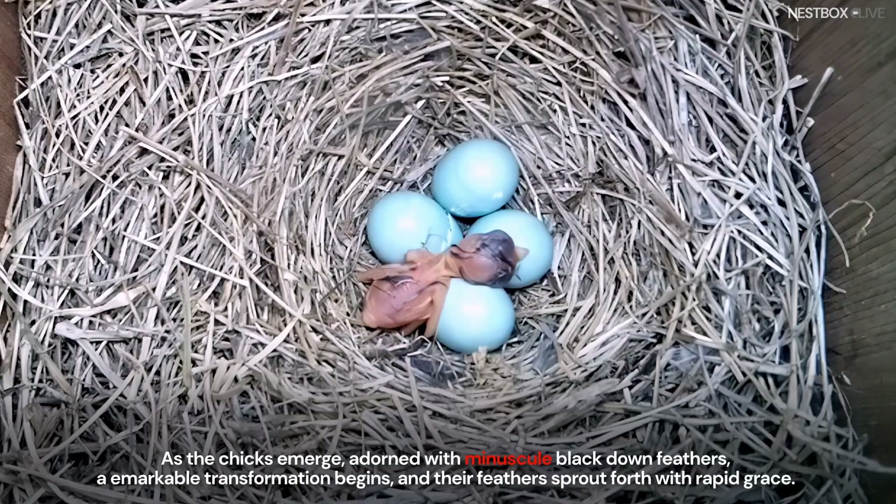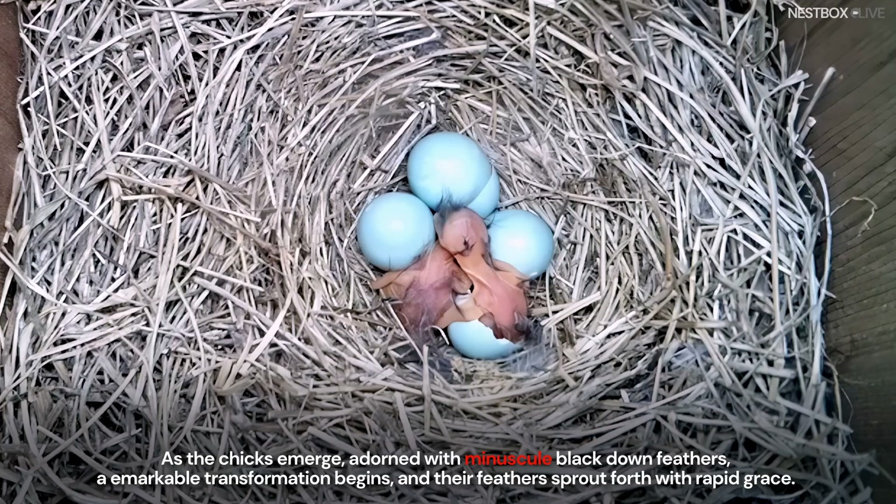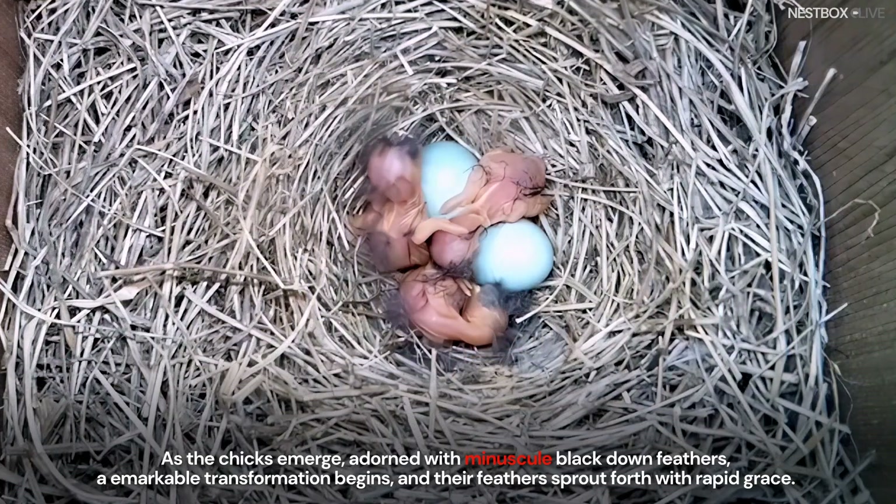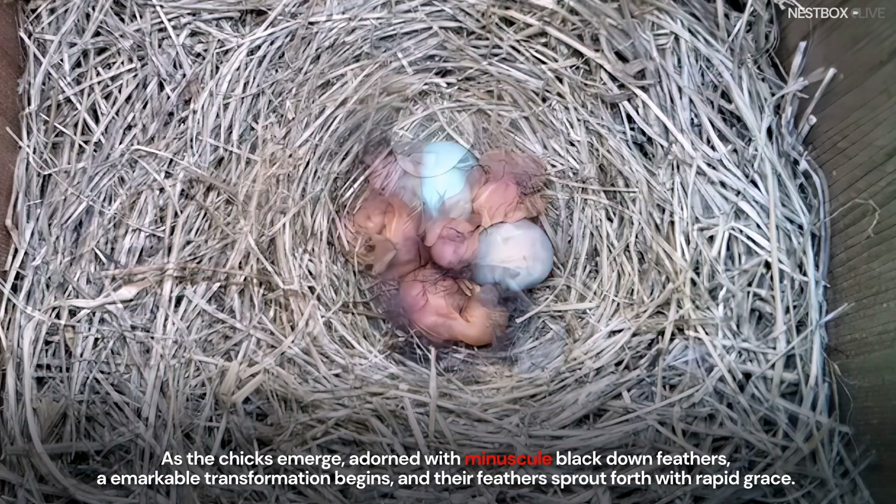As the chicks emerge, adorned with minuscule black down feathers, a remarkable transformation begins, and their feathers sprout forth with rapid growth.